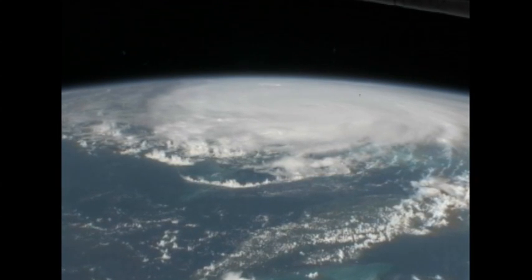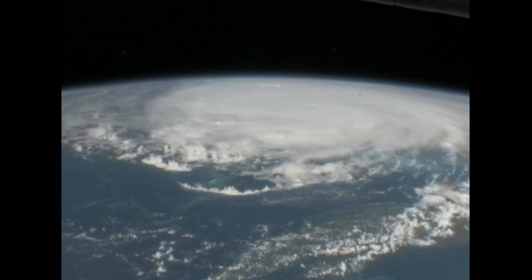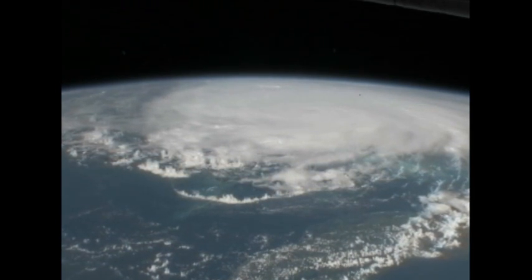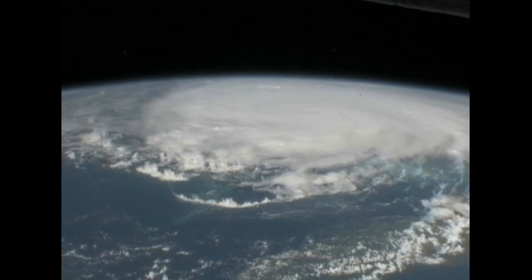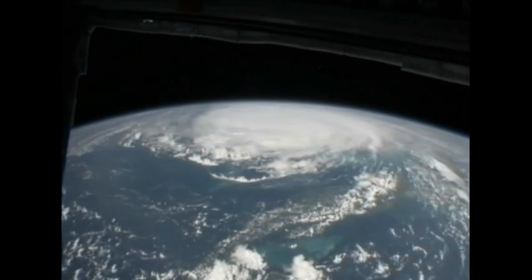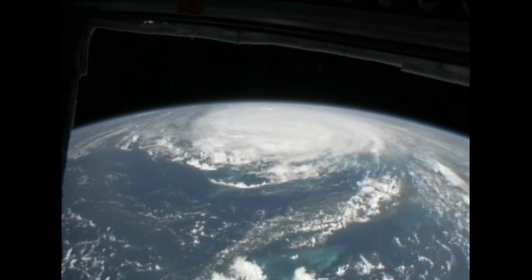This is a big storm. We see Cuba coming up very soon. Cuba is just below the storm in the field of view here. That storm is doing a good job of filling up the Caribbean here.